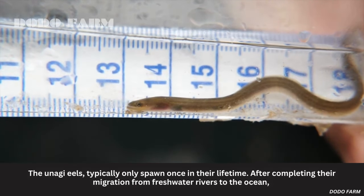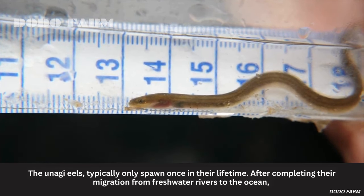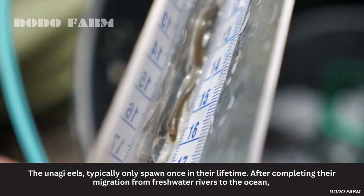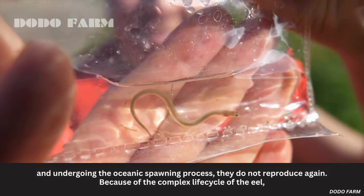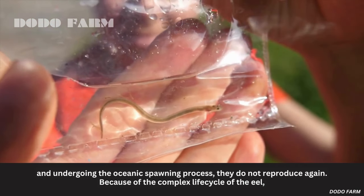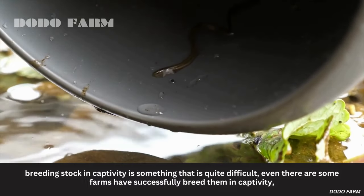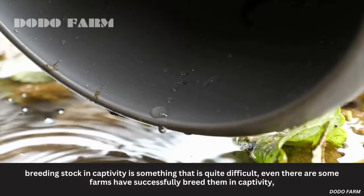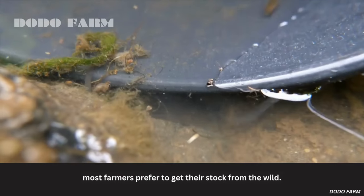Anagi eels typically only spawn once in their lifetime. After completing their migration from freshwater rivers to the ocean and undergoing the oceanic spawning process, they do not reproduce again. Because of the complex life cycle of the eel, breeding stock in captivity is quite difficult. Even though some farms have successfully bred them in captivity, most farmers prefer to get their stock from the wild.